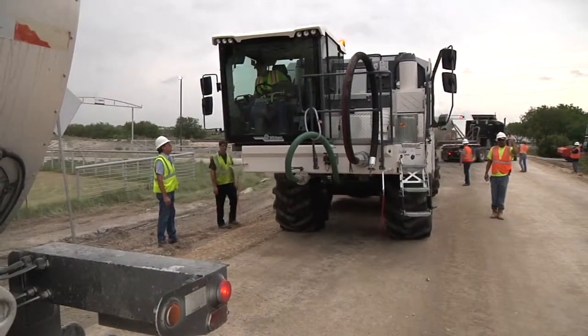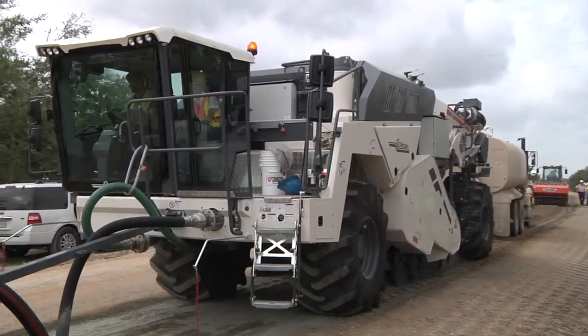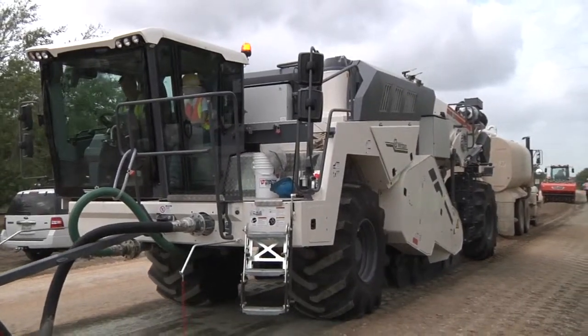We've had a lot of success recently with a new product called foamed asphalt, and we're doing a lot more work in this area.